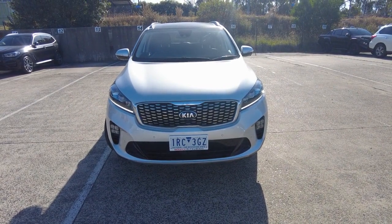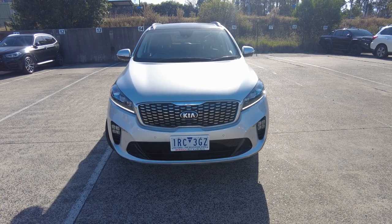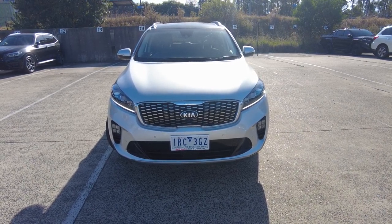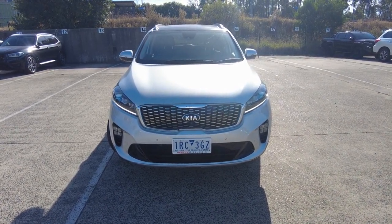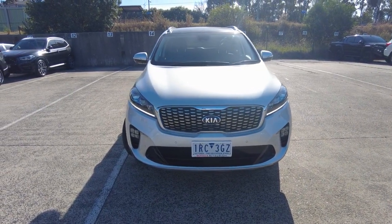We're located at 20 to 32 Cagnon Drive — that's 20 to 32 Cagnon Drive — off Clyde Road by Barrick McDonald's or by the Barrick Train Station. I do hope to see you guys regarding this 2020 Sorento or any other vehicle you've seen on our website. Thank you very much for watching this video and I'll see you in the next one.